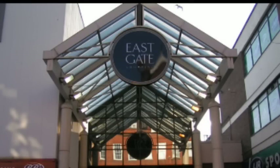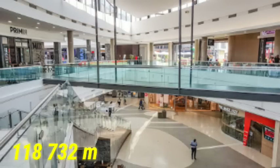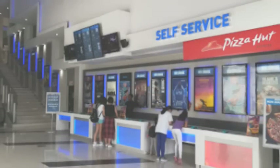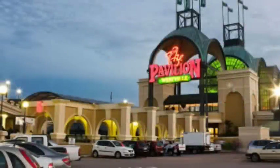Number 7: Eastgate. Eastgate is one of the largest malls in South Africa, covering about 118,732 square meters of land. Eastgate Shopping Center is located in Johannesburg, near OR Tambo International Airport.